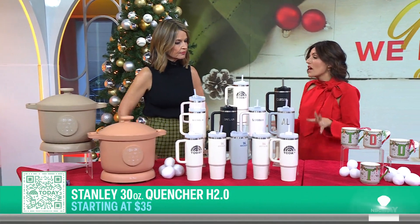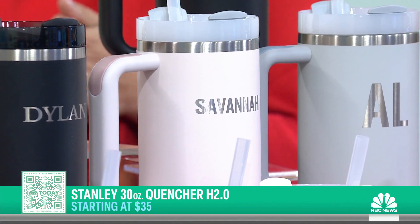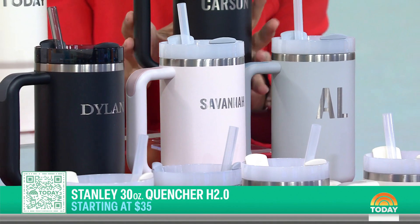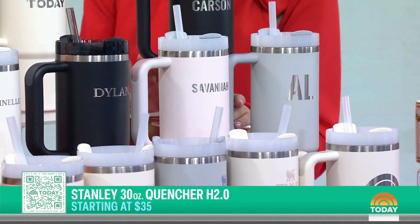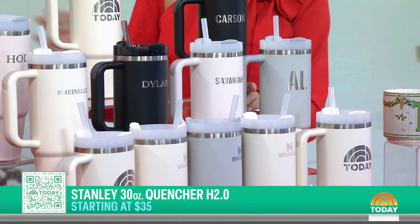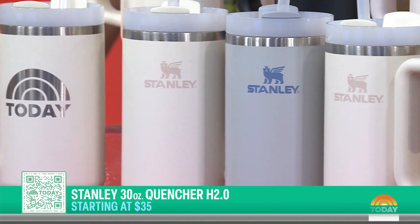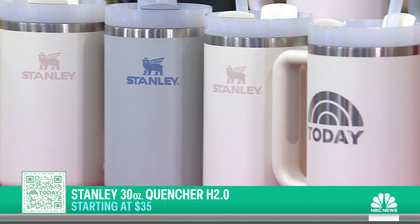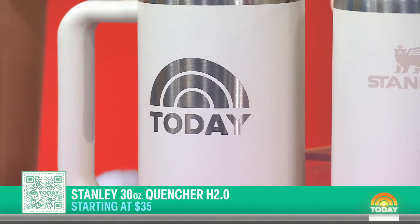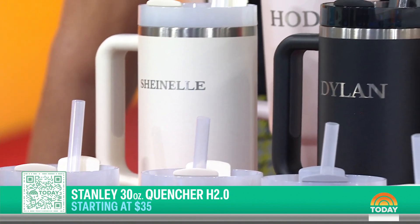This is our pick for personalized gift. Sometimes a personalized gift can be a little pricey, but this is a great way to get an affordable personalized gift that's also practical. This is the Stanley Cup Quencher. It had a wait list of 150,000 people — it went so viral this year. Everybody from Gen Z to baby boomers loves it because it's a vacuum-insulated cup that keeps your drink cold for nine hours and hot for five, and you can get it personalized. You do have to wait a few weeks, so that's why you should order now.